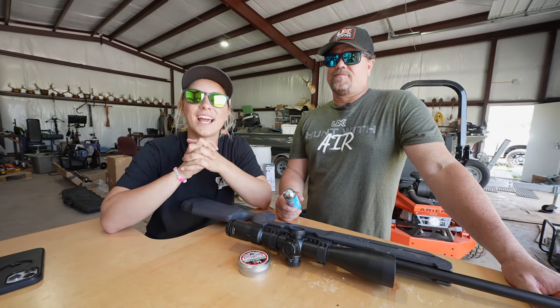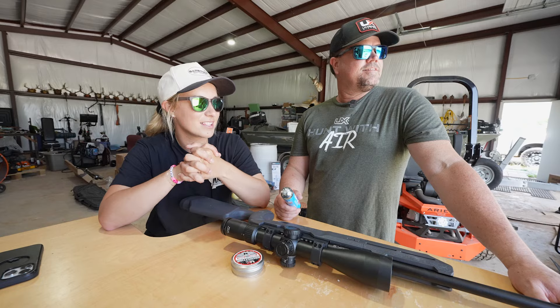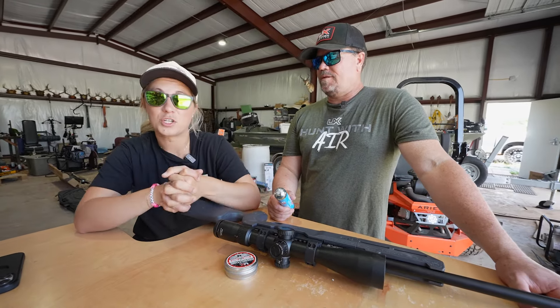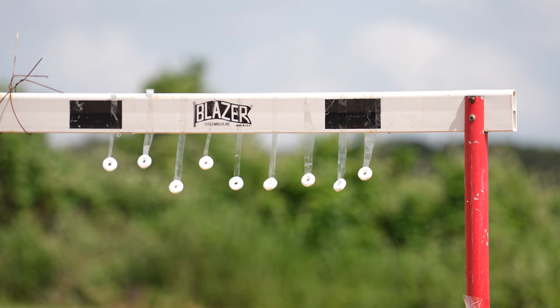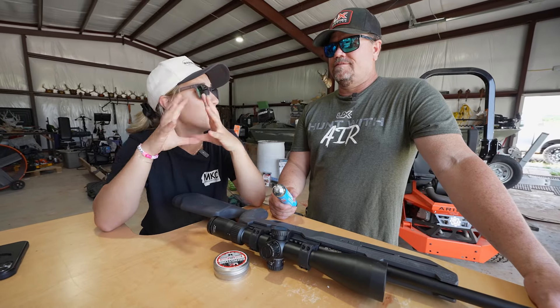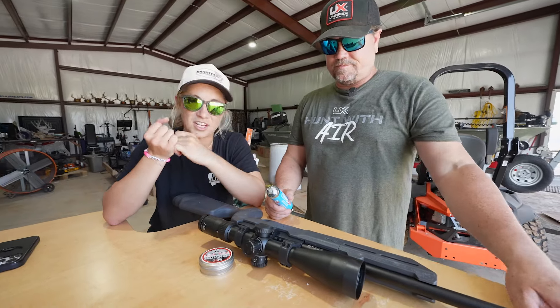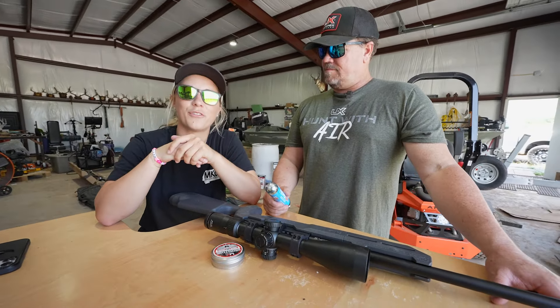We're doing a little bit of a redneck range day. We have different kinds of air guns — they're Umarex air guns, different calibers, different kinds of setups. We're going to be shooting at watermelons, lifesavers, things that are going to go boom. We're going to try out different calibers to see the impact and the precision. Shooting guns is a lot of fun.